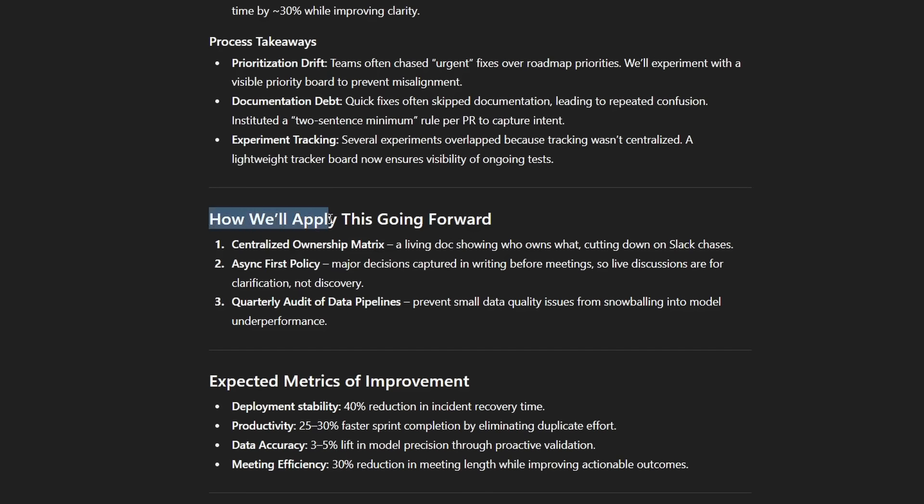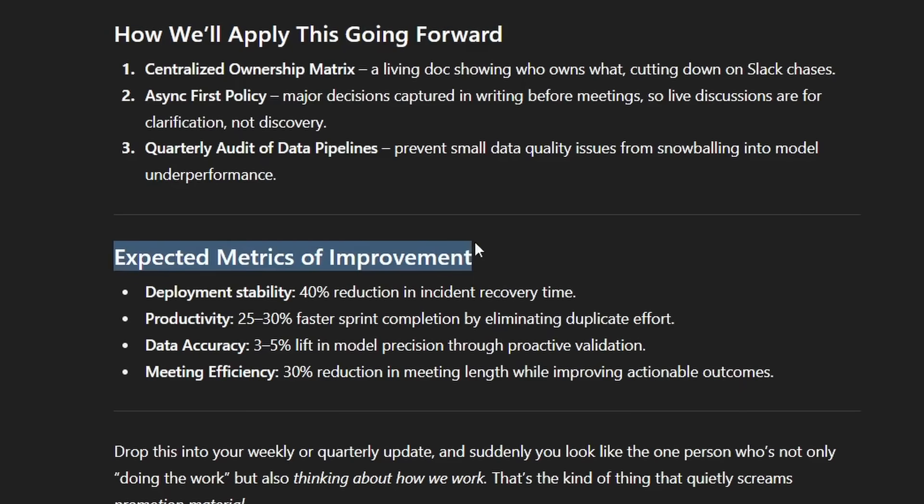But to the executives at the top, you've been doing some thinking. It might give you this, it might not. Be sure to add how we'll apply this going forward into your prompt. And if you want, you can also ask it for some expected metrics of improvement.